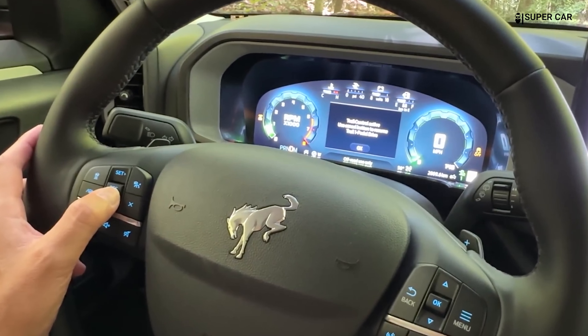Bronco Sport seats are supportive and designed for comfort and durability. Higher trims feature upgraded materials such as leather and heated and ventilated seats, adding a touch of luxury to the rugged design.